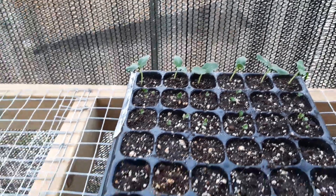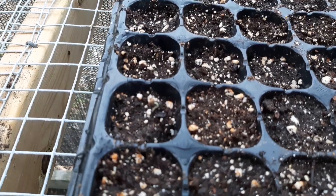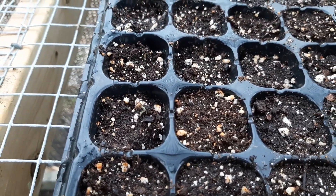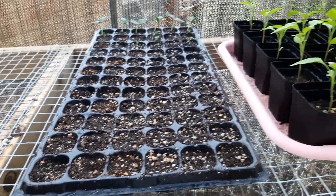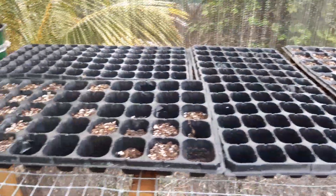The kale and lemon cucumbers have already sprouted well, and I can see a lone tomato right here trying to come up. So hopefully in the next week or so this tray should be fully sprouted.